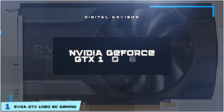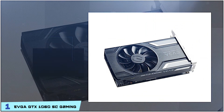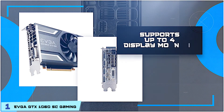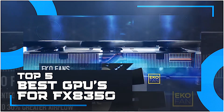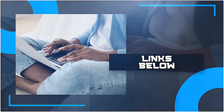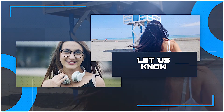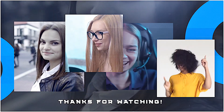Bottom line is, it comes with the NVIDIA GeForce GTX 1060 GPU. It also includes DirectX 12 OSD support with EVGA Precision XOC. And it supports up to 4 display monitors. There you have it, our top 5 best GPUs for FX8350 on the market. Check out the links in the description below for detailed information and latest pricing. If you thought this video was helpful, please smash that like button and consider subscribing. Let me know why in the comments below. Thanks for watching and I'll see you in the next video.